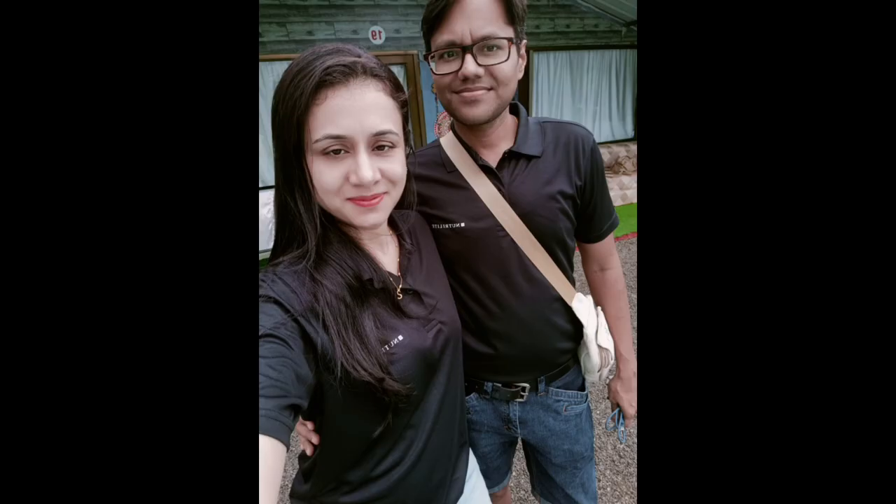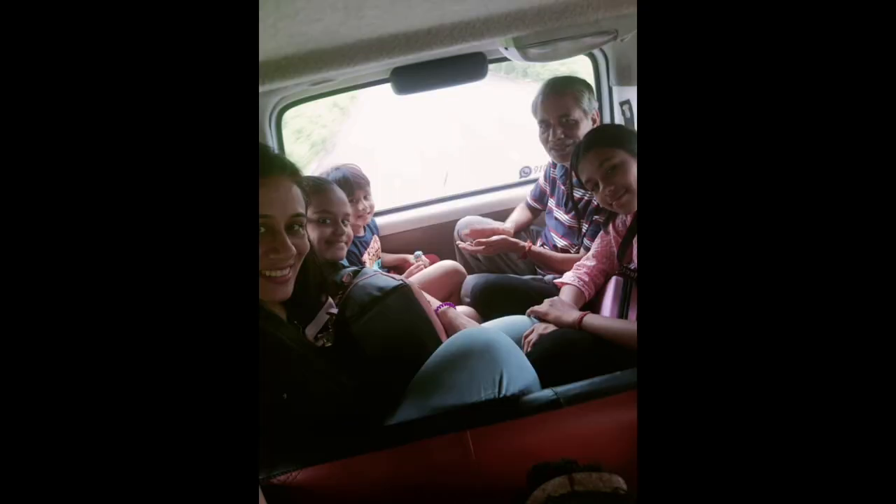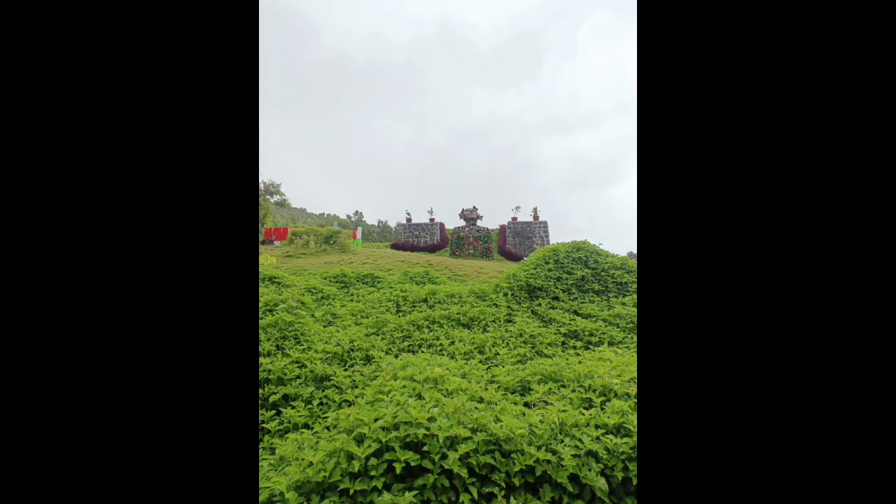Welcome to Day 3! Early in the morning we went to the swimming pool. The kids went for a swim, we took a few photos, and got ready. We then set off for the first point of Day 3 — Arogya Van.